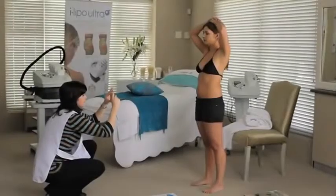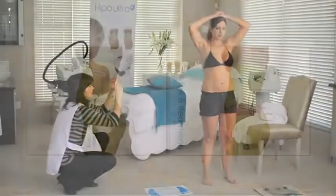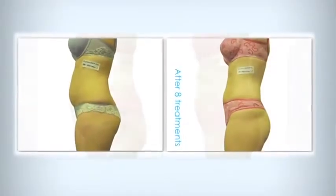A course of 8 sessions is recommended over a 4-week period. You will see the results immediately and progressive improvement with each session.